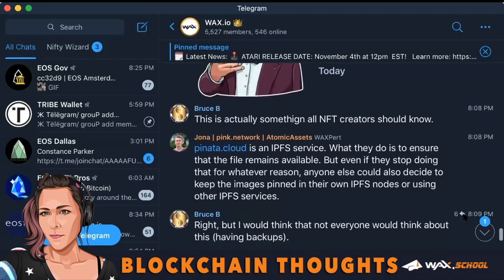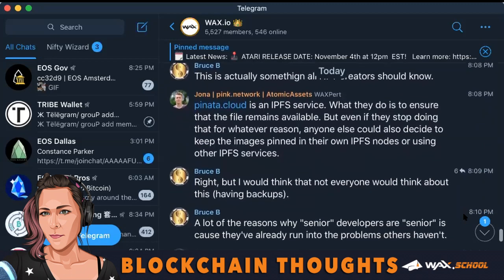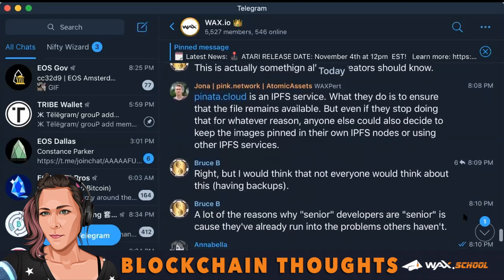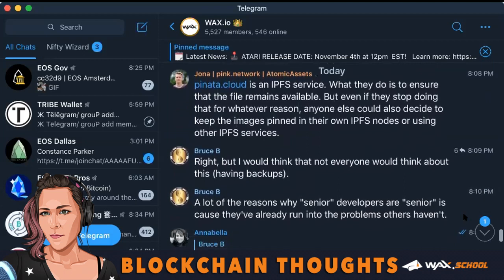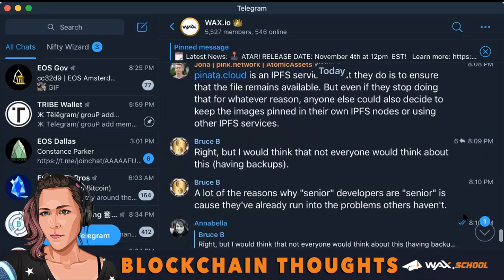Bruce B responded: this is actually something all NFT creators should know. Jonah said: Piñata.cloud is an IPFS service. What they do is to ensure that the file remains available, but even if they stop doing that for whatever reason, anyone else could also decide to keep the images pinned in their own IPFS nodes or using other IPFS services.